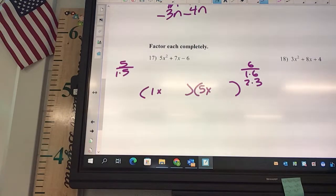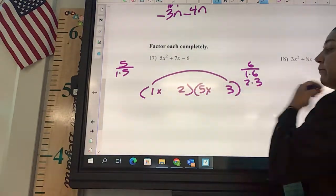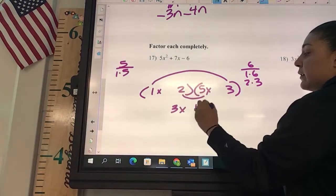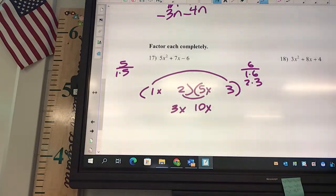What do you want to try first? Let's try 2 and 3 first this time. Okay, check the outer — what are you going to get? 3x. 3x. 10x. Okay, 3x and 10x. Could I get a 7? Yeah, I could.